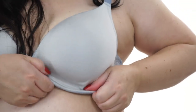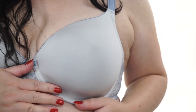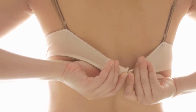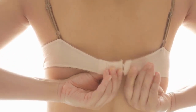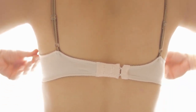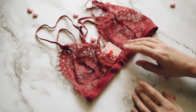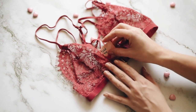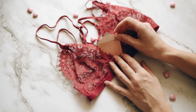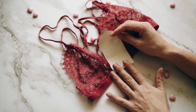For everyday wear, choose soft-seamed bras over contour bras. Firm contour bras can cause breasts to sink to the bottom of the cup, making them seem tiny. Select a seamed bra to give your breasts a more natural, secure size and shape. Contour bras retain their shape even when not worn, whereas seamed bras are composed of floppy fabric that conforms to the curve of your breasts. If you do decide to wear a contour bra, make sure it is the correct size to avoid shrinking your breasts.